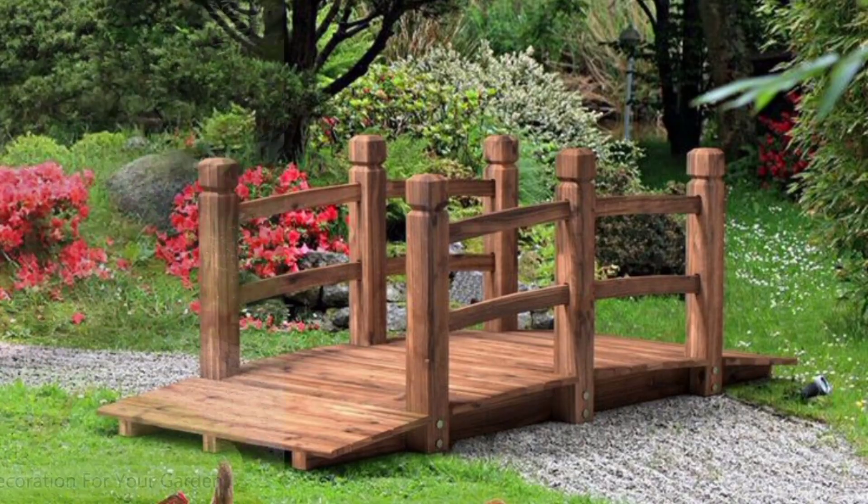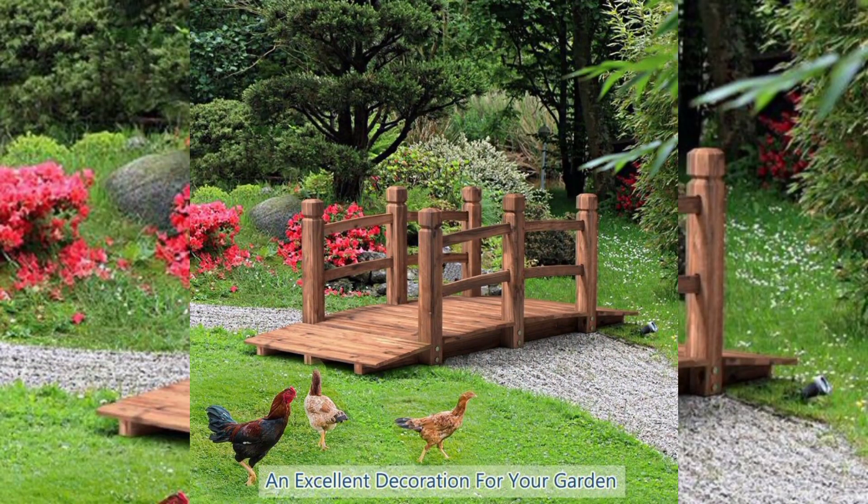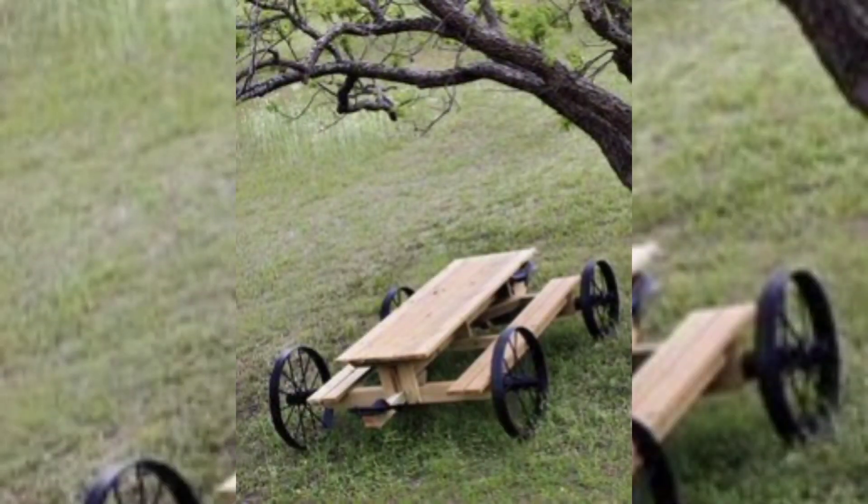Backyard — outdoor dining area: set up an outdoor dining area with a table and chairs where you can enjoy meals with family and friends.